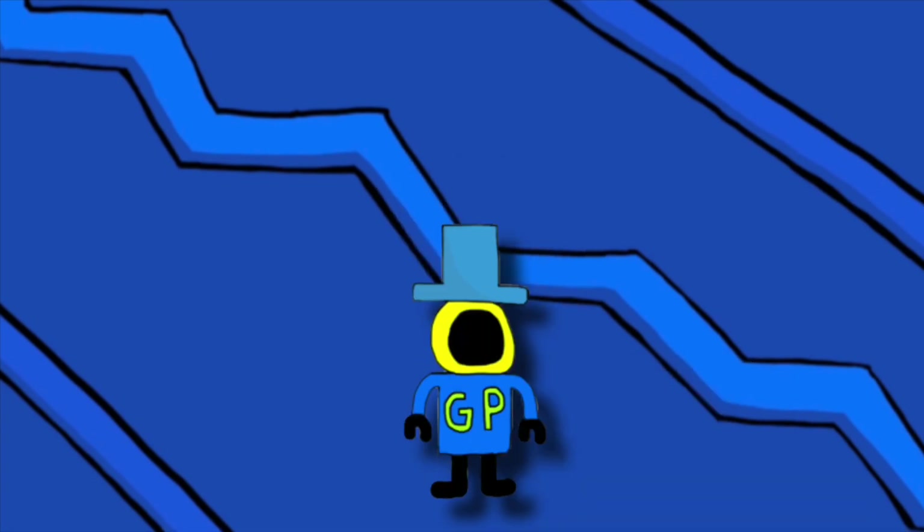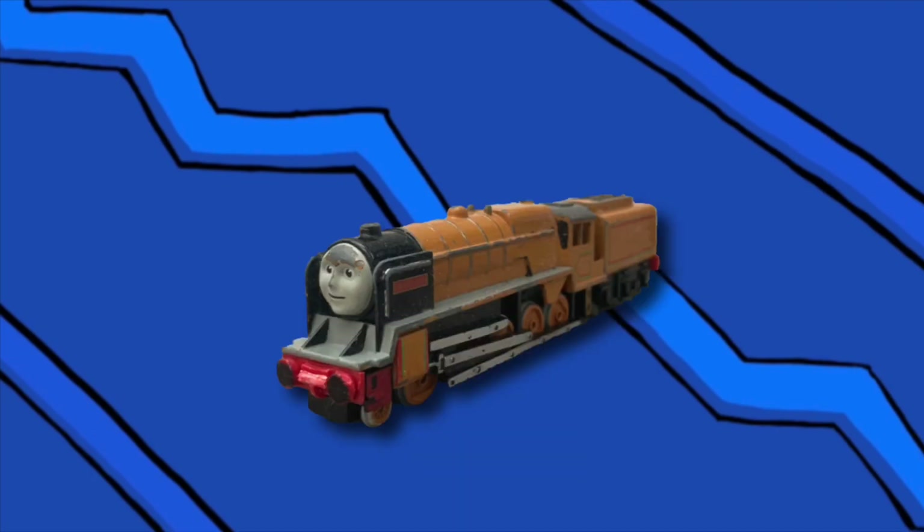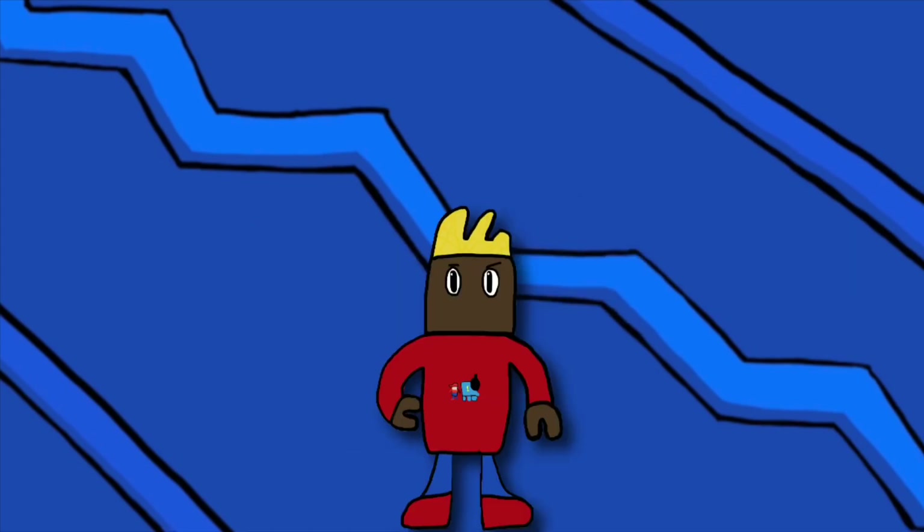Anyway, now we can finally get into the video about UK Urtles. The first model is Murdoch. His face is kind of odd and his side rods are just three rectangles, which look kind of ugly and unnatural. His proportions are fine but the green lining is kind of ugly in my opinion. Still, not a bad model overall.